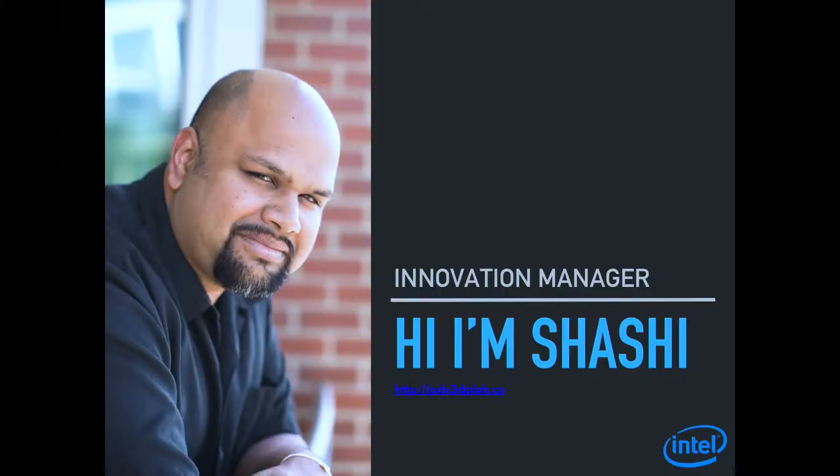Thanks for having me here. I just literally came from teaching a few minutes ago. A little bit about me: I'm an innovation manager at Intel, which means I take Intel products and put them in places they were never meant to go and see what happens. A lot of times really interesting things come out of that, and this is the story of one of those interesting things that made me think of transhumanism and cyborgs.